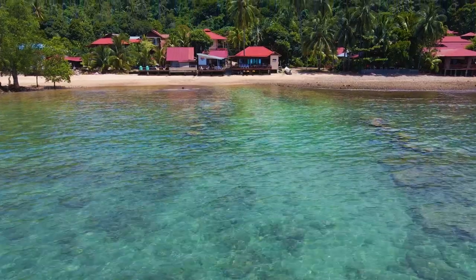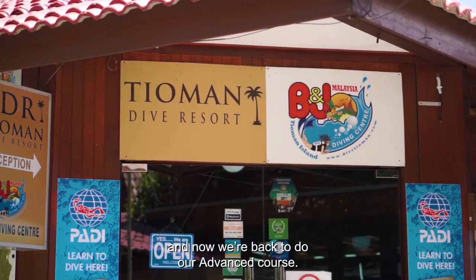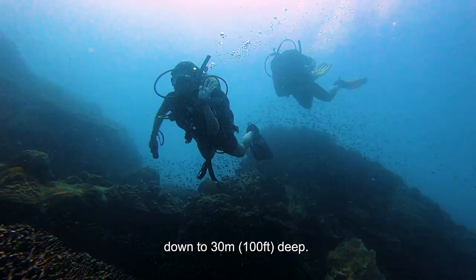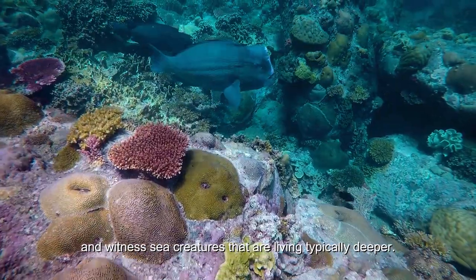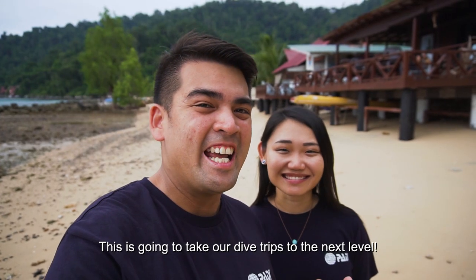Hey guys, we are in Thiaman Island. Previously we've done our open water course here and now we are back to do our advanced course. The advanced open water allows us to go even deeper, down to 30 meters deep. This is so much better because we get to unlock even more dive sites and witness sea creatures that are living typically deeper. This is going to take our dive trips to the next level.